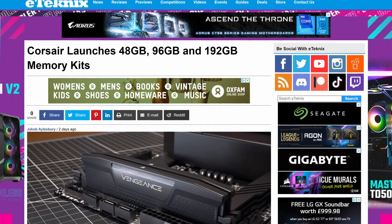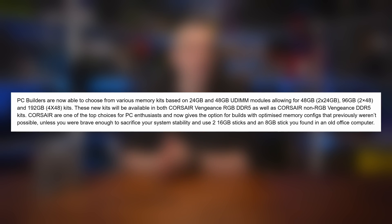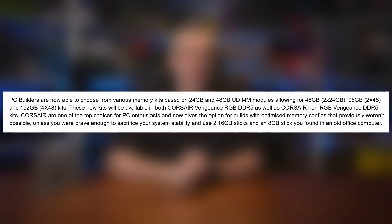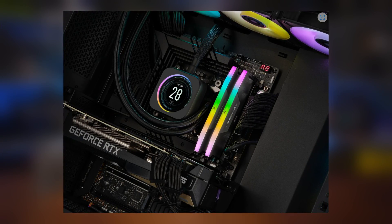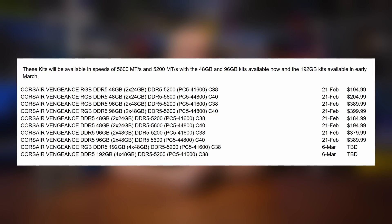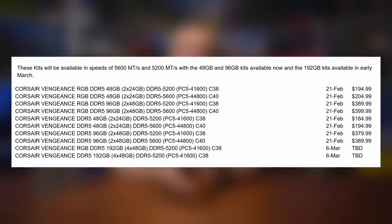Moving away from CPUs and to memory: just this week, Corsair announced new capacity DDR5 memory kits featuring 24 and 48 gigabyte modules. This means PC builders can now choose 48, 96, and even 192 gigabyte kits. It's a step in the right direction to drive innovation and help bring costs down, as DDR5 is still priced well above DDR4 — which remains the more popular choice, especially for Intel builds that aren't confined to DDR5 like AMD's AM5 platform. Speeds go up to 5600MHz for the 48 and 96 gig kits, available in Vengeance or Vengeance RGB ranges, with the 192GB 5200MHz kit available from March 7th — all with Intel XMP support.